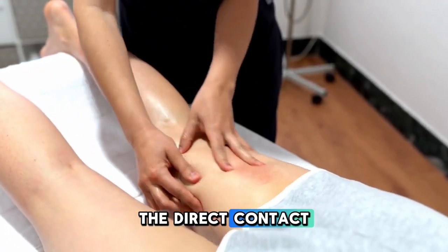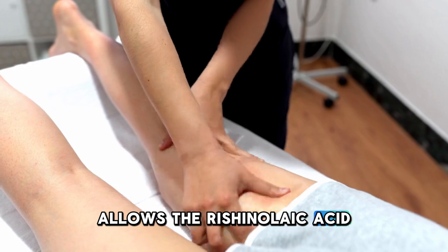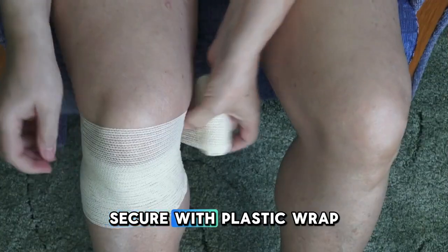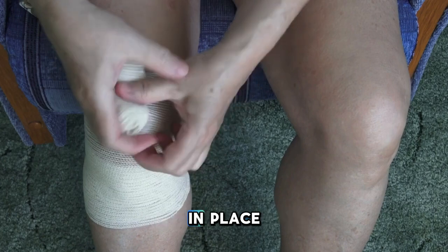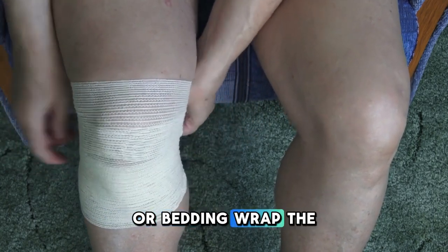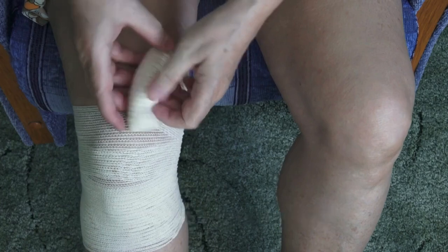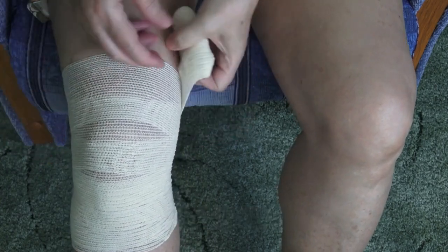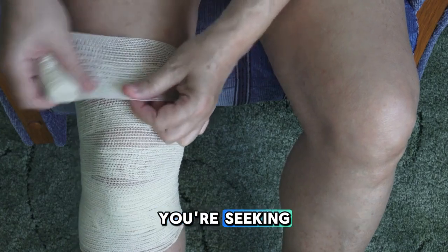Apply the cloth. Place the oil-soaked cloth directly onto the skin over your varicose veins. The direct contact allows the ricinoleic acid in the castor oil to interact with the affected veins. To keep the cloth in place and prevent the oil from staining your clothes or bedding, wrap the area with plastic wrap. Be gentle and avoid wrapping too tightly, as this could impede blood flow, counteracting the very benefit you're seeking.